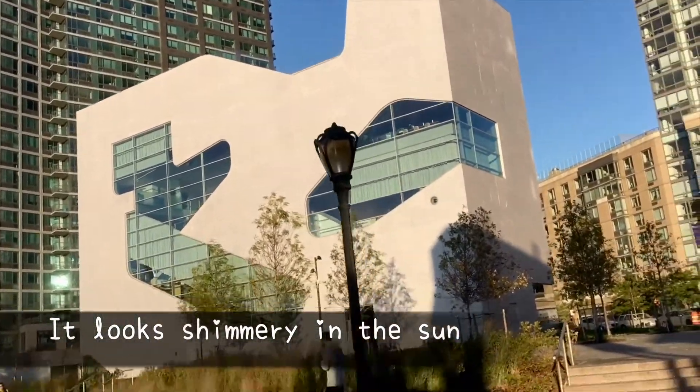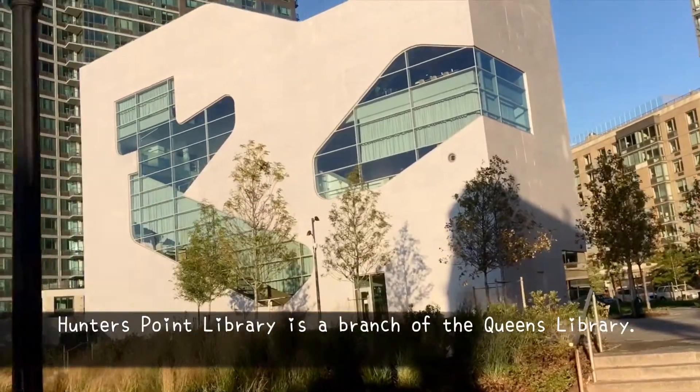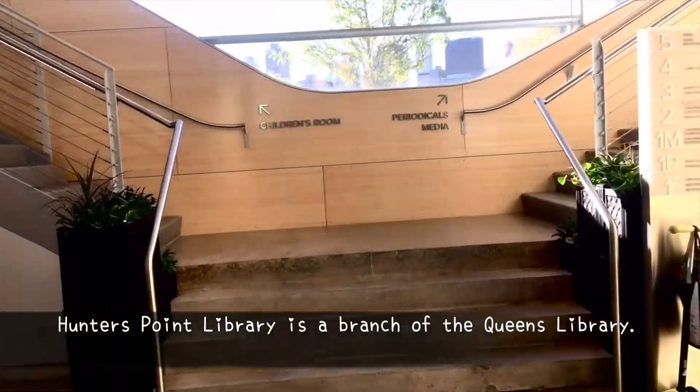This place is located in Long Island City, formulated within the neighborhood. This view is located at the Hunters Point Library.